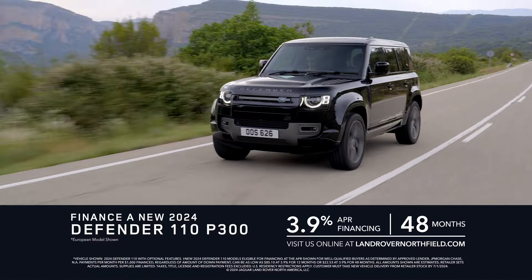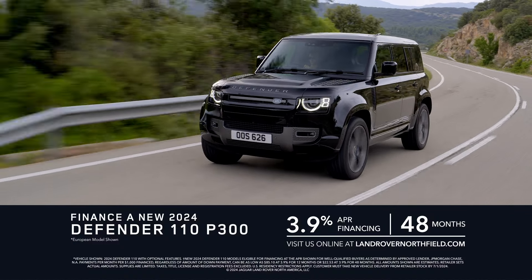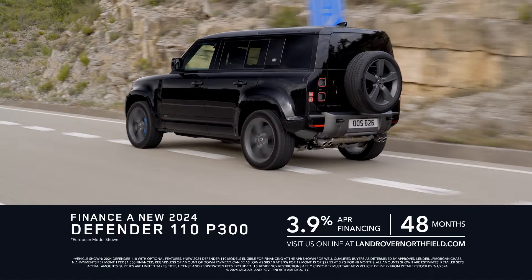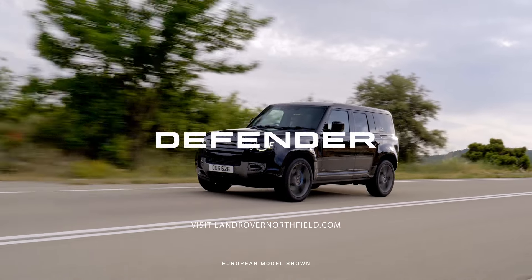And now is the best time to take advantage of a great offer like this. For a limited time, get 3.9 APR financing for 48 months on a new 2024 Land Rover Defender 110 P300 at Land Rover Northfield. Go to LandRoverNorthfield.com.